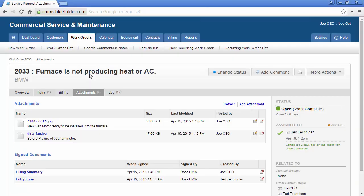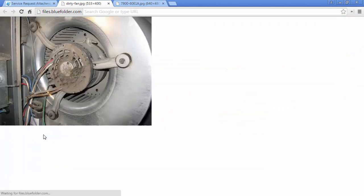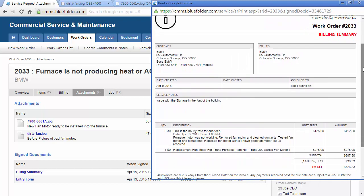The attachments tab will house all of the uploaded pictures, documents, and signed documents related to this work order. In this case, there's a before and after picture, a signed billing summary, and a signed entry form. A quick click on the picture and we'll see the new unit that was installed. Here's the before picture, and here's the signed billing summary that the client signed off on before a technician left the site.